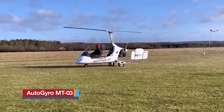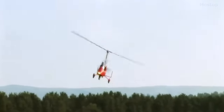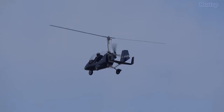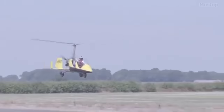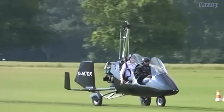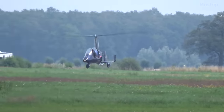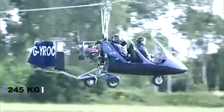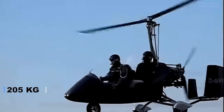Autogyro MT03: Experiencing the exhilaration of flight aboard this tandem open cockpit sport autogyro is an unparalleled adventure. It adheres to the world's most stringent airworthiness standards for sport gyroplanes, boasting a single main rotor and tandem seating with the option of a partial cockpit fairing. It is equipped with tricycle landing gear with wheel pants, and powered by a robust four-cylinder Rotax 912 engine. Constructed from composite materials, it has an empty weight of 540 pounds and a gross weight of 990 pounds, offering a useful load of 452 pounds.